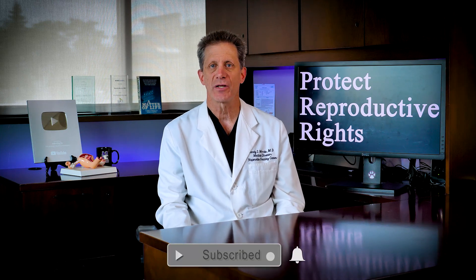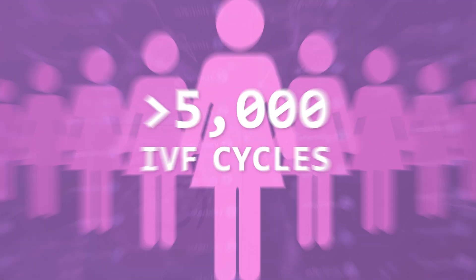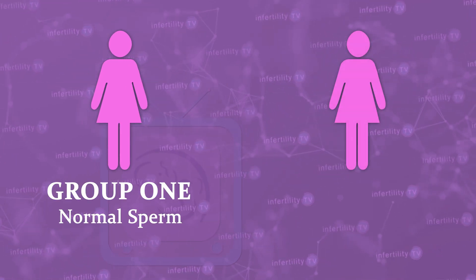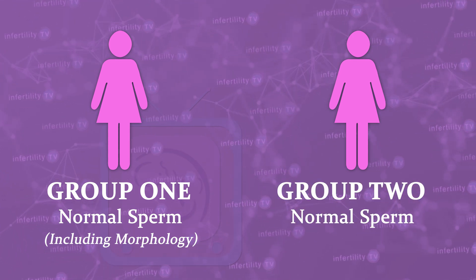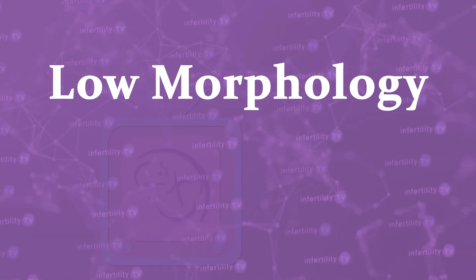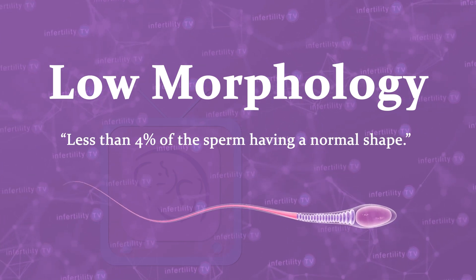But what if you're doing IVF? Recently, doctors presented the results of a study that did look at that problem. They reviewed the results of over 5,000 IVF cycles. They divided those cycles into two groups. In group one, all of the sperm parameters were normal, including morphology. In group two, all of the sperm parameters were normal except for the morphology, which was low. The most recent criteria defined low as less than 4% of the sperm having a normal shape.